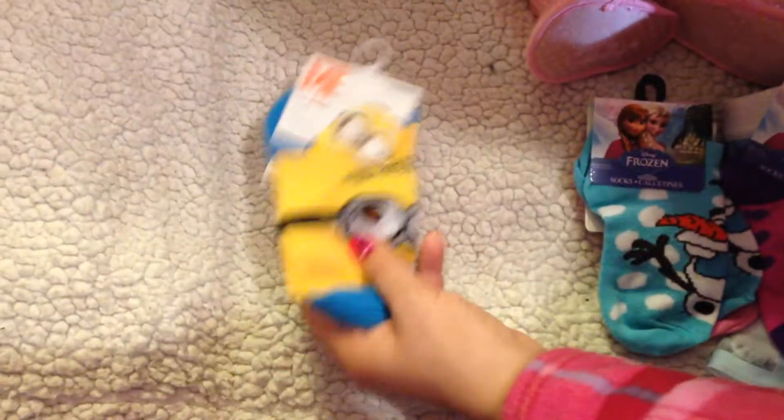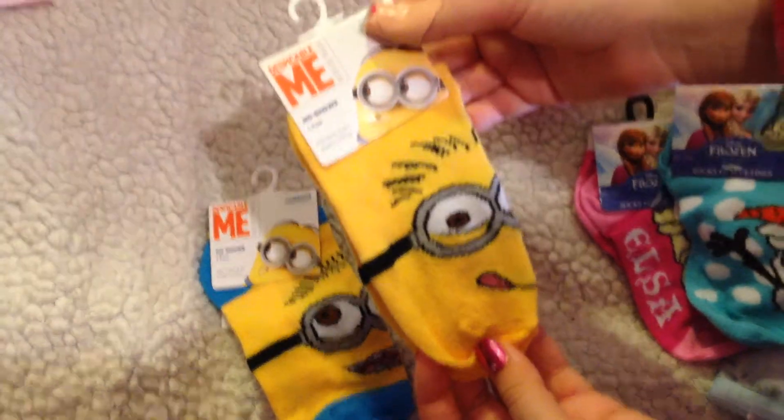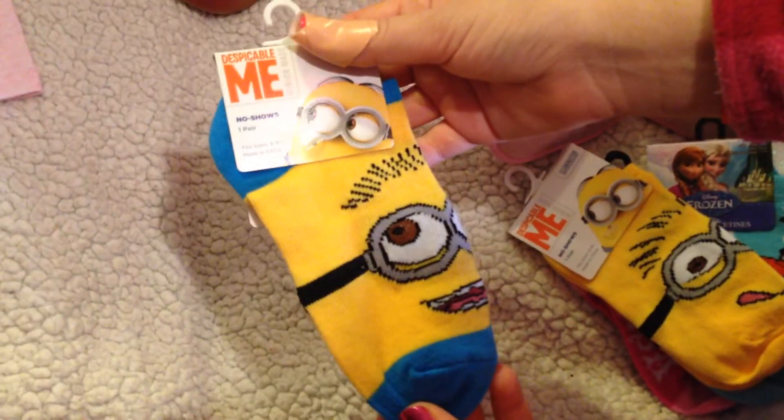They also got Minions socks because they also love Minions. So there is this one — all yellow, very adorable — and then this one. Very cute.